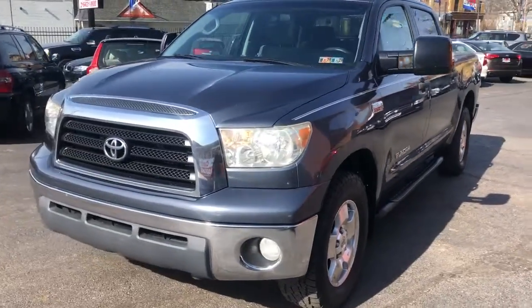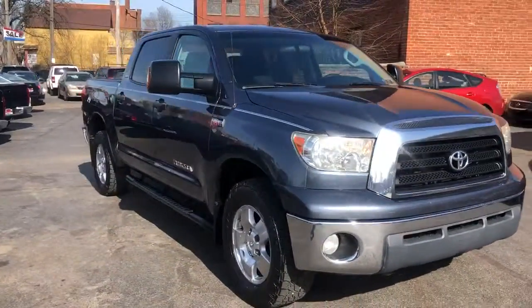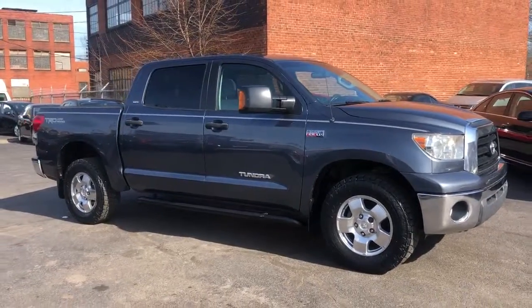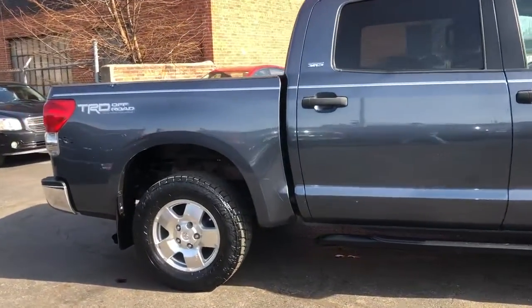We're back, folks. Check it out — 2008 Toyota Tundra. This is a Crew Max cab, the big one. It's an SR5 edition with a TRD race pack.